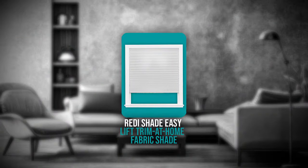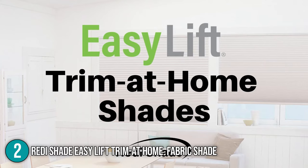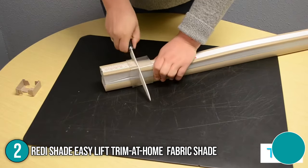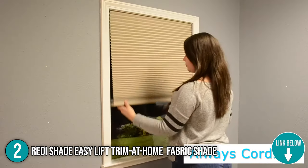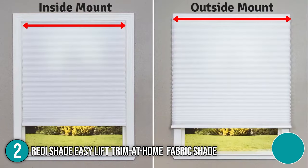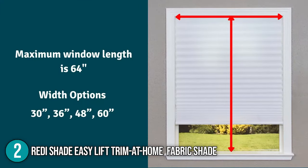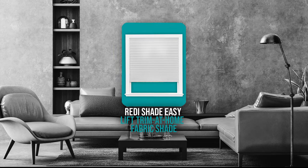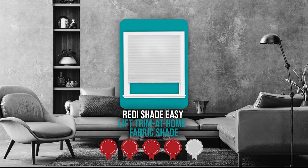The second quality window blind on the list is the ReadyShade EaseLift Trim at Home Fabric Shades. These cordless blinds provide the look and fit of custom pleated shades. With no drill, screws, or brackets required, you can peel and place adhesives for permanent and effortless installation. These blinds come standard with a cordless lift for ease of use and child safety. In terms of size, the ReadyShade measures 36.54 x 2.52 x 3.11 inches and weighs 1.36 pounds. Trustedshoppingguide.com has awarded the ReadyShade EaseLift Trim at Home Fabric Shade a 4-badge rating.